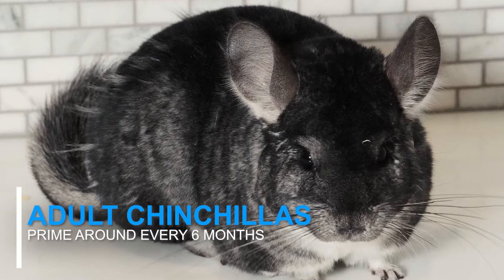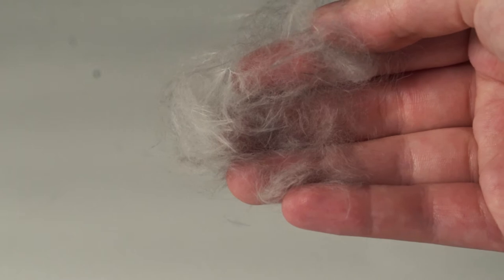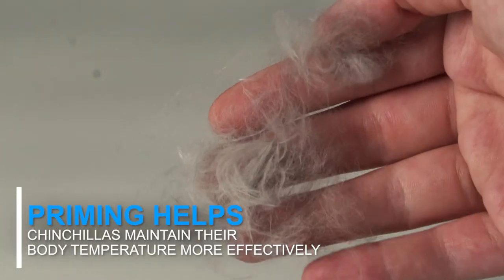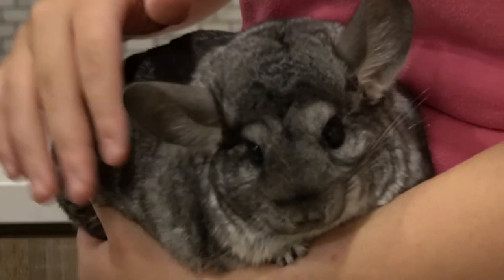After your chinchilla gets their adult coat, they will prime every six months or so. Priming helps chinchillas because by shedding their fur and getting a different coat, they're able to maintain their body temperature more effectively for these seasons.